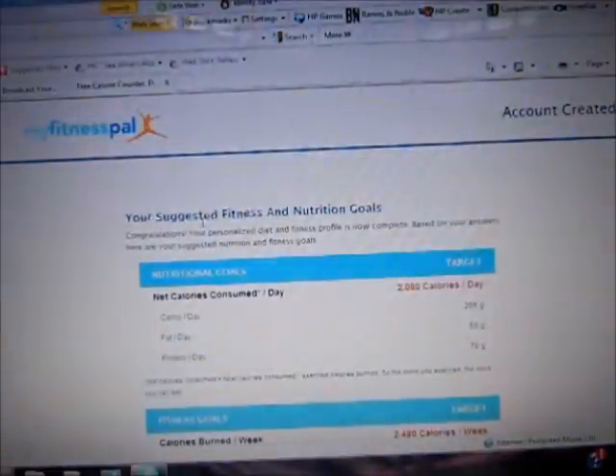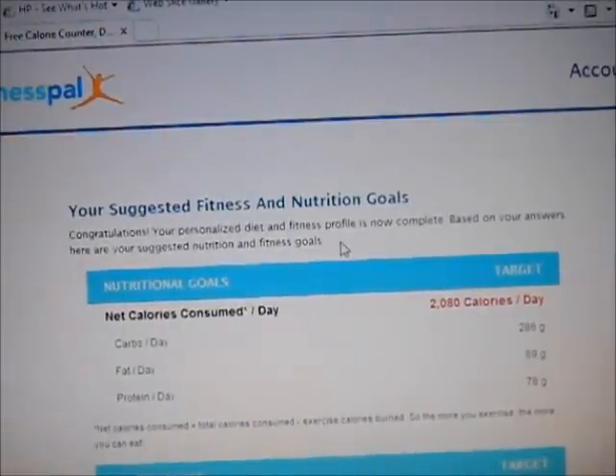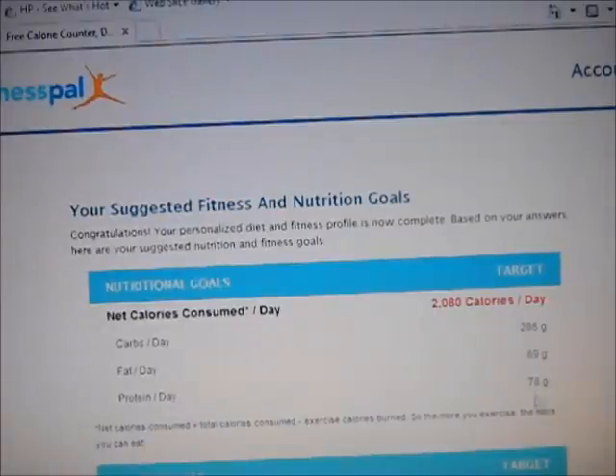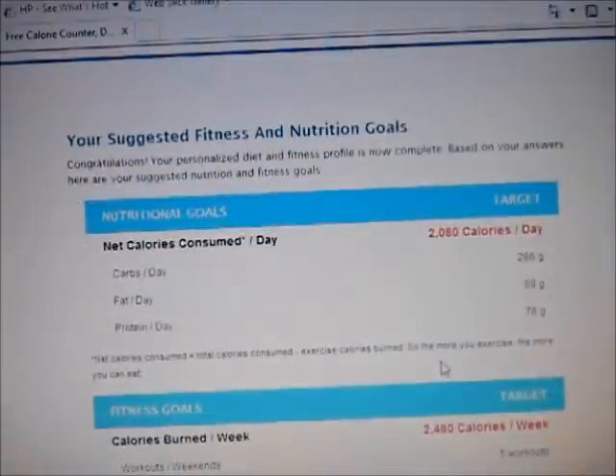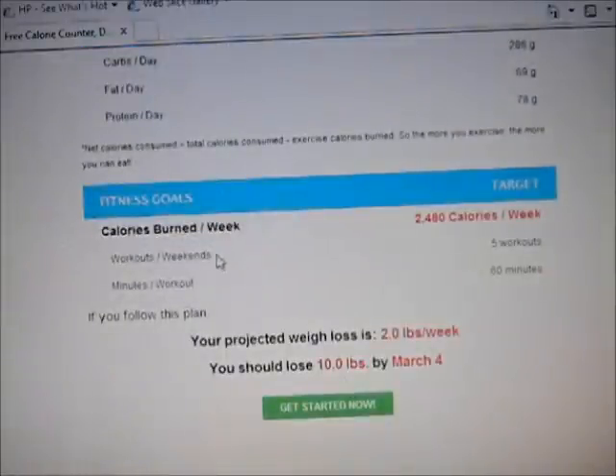So this is what I can have — my suggested fitness and nutrition goals. This is how I did it the first time; I followed this to a T and usually finished under the calories allowed. I can have 2,080 calories a day, 286 grams of carbs, 69 grams of fat, and 78 grams of protein. Of course, if you want to go for muscle gain, you might want to adjust these. My projected weight loss is 2 pounds a week, and it tells you you should lose 10 pounds by March 4th — giving you an estimate to help keep you on track toward your goals.